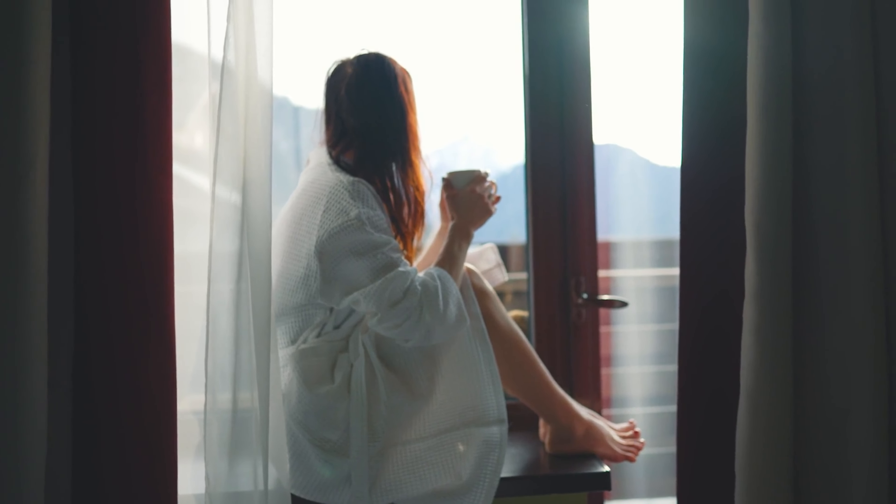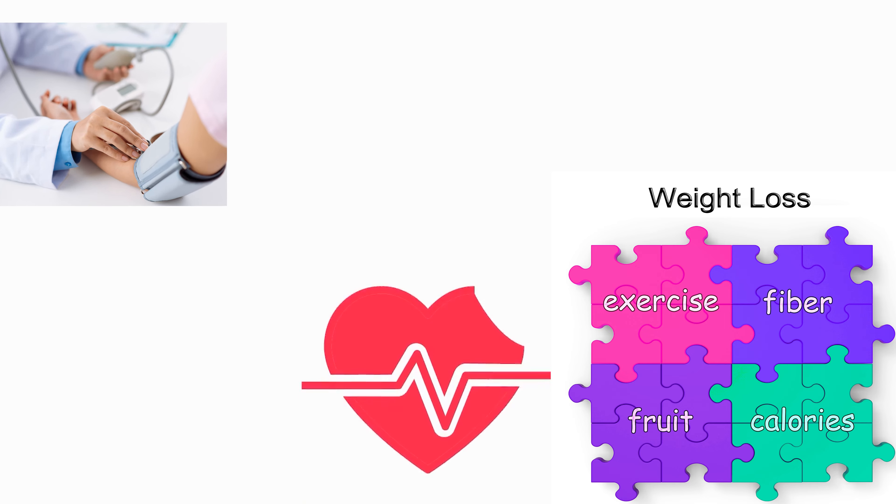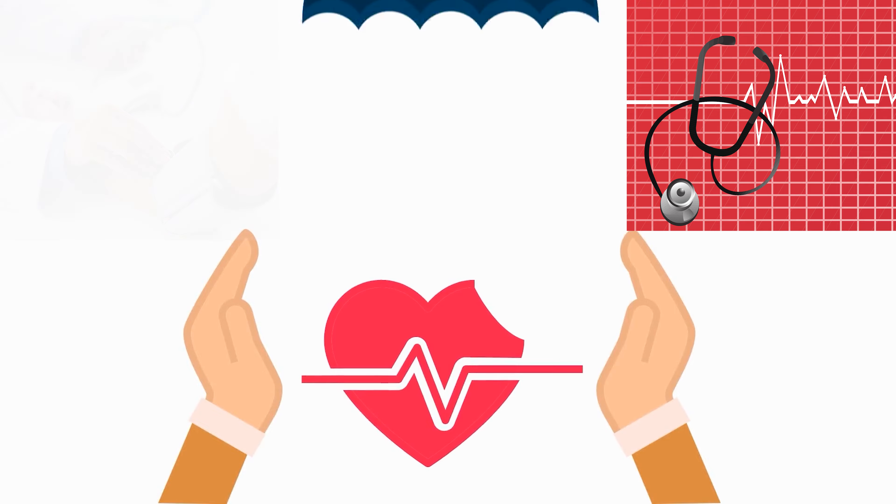Studies show that oats and oatmeal have many health benefits. These include weight loss, lower blood sugar levels, and reduced risk of heart disease. Oats are among the healthiest grains on earth.